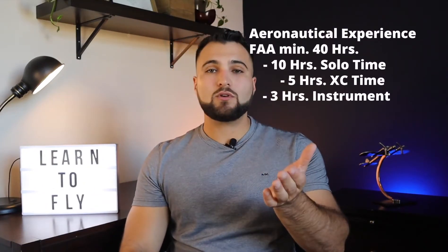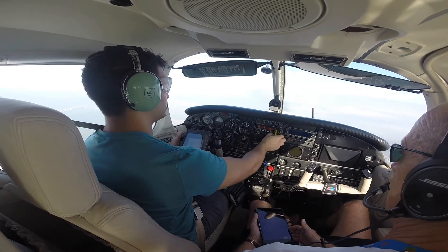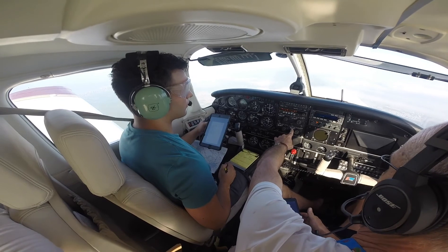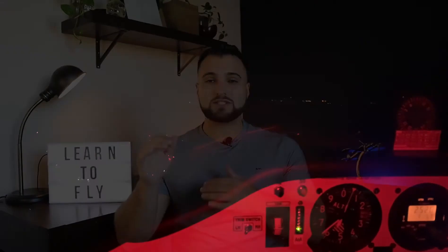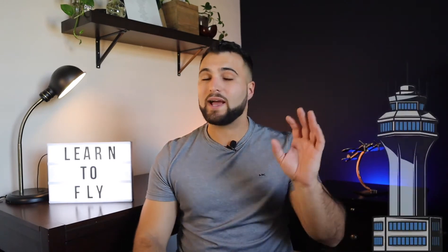You'll need 3 hours of instrument training, where the instructor puts view-limiting devices on you and you learn to fly the airplane by looking only at the instruments. You'll also need 3 hours of nighttime flying — during that time you'll go to an airport 100 nautical miles from your home airport and do 10 takeoffs and landings to a full stop at night. Then you'll need at least 3 hours of flight training in preparation for the practical test, and also at least 3 takeoffs and landings at an airport that has a control tower.